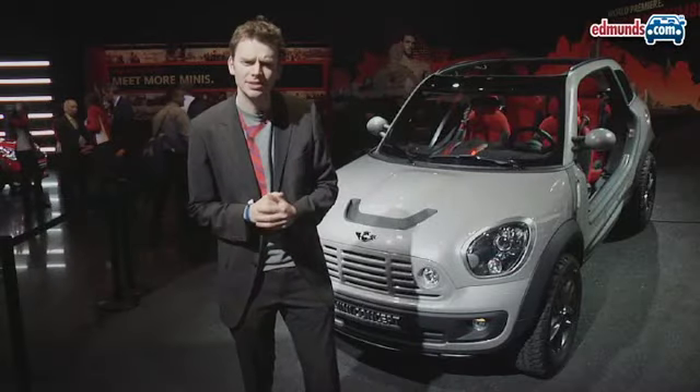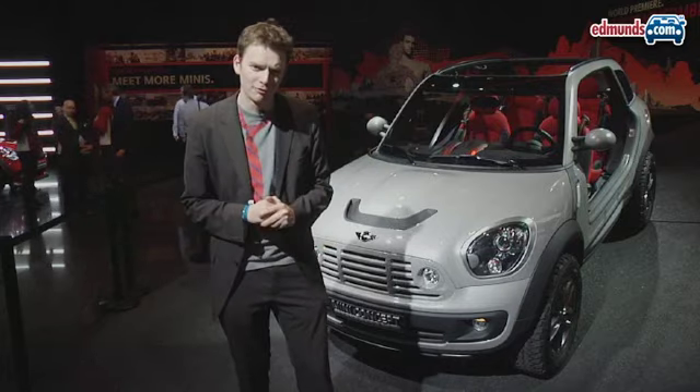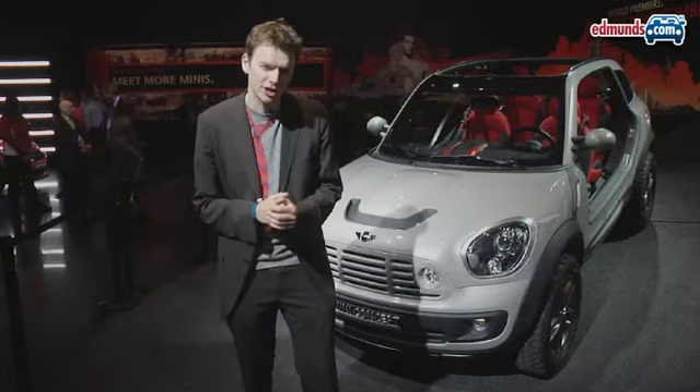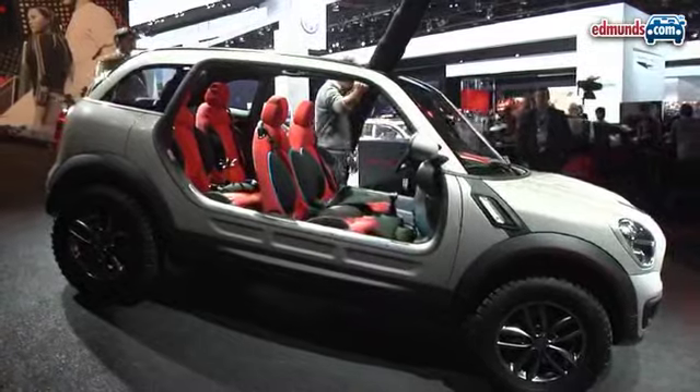Detroit in January might seem like an unlikely time and place to launch a car without doors or even a roof, but this beachcomber concept previews the new mini SUV and it might even make production. It also shows a continued commitment from the Europeans to the Detroit show.